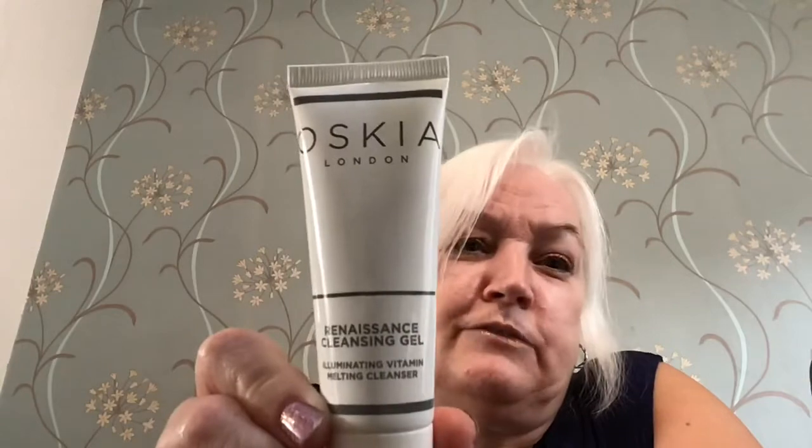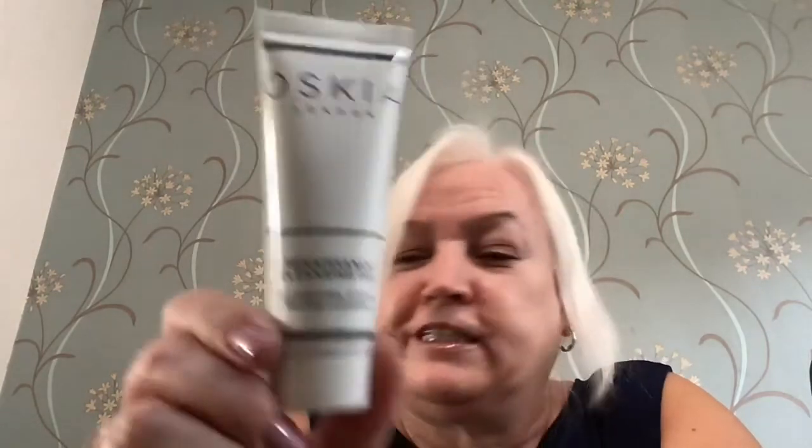Then we've got an Oskia Cleansing Gel. I am actually using that at the moment and it's very, very good, so you'll enjoy using that if you get it.